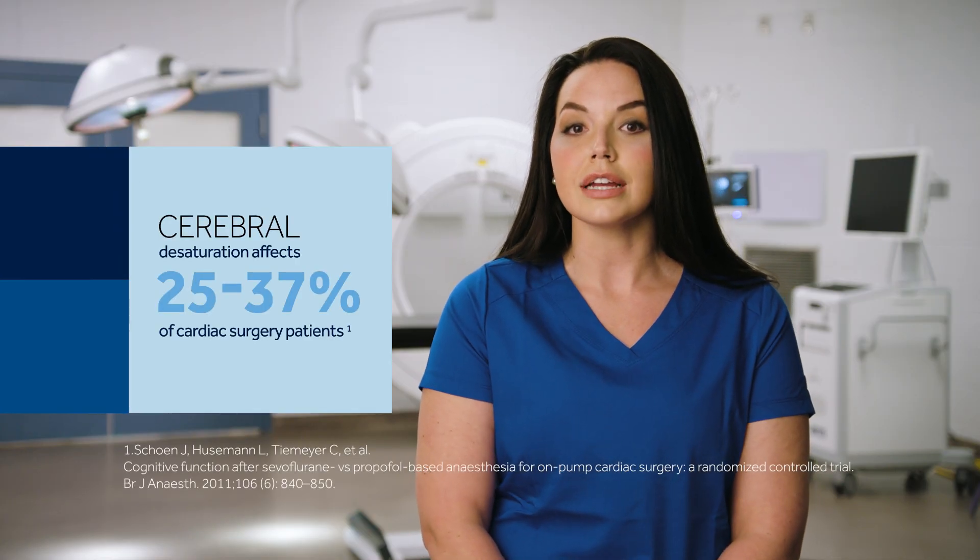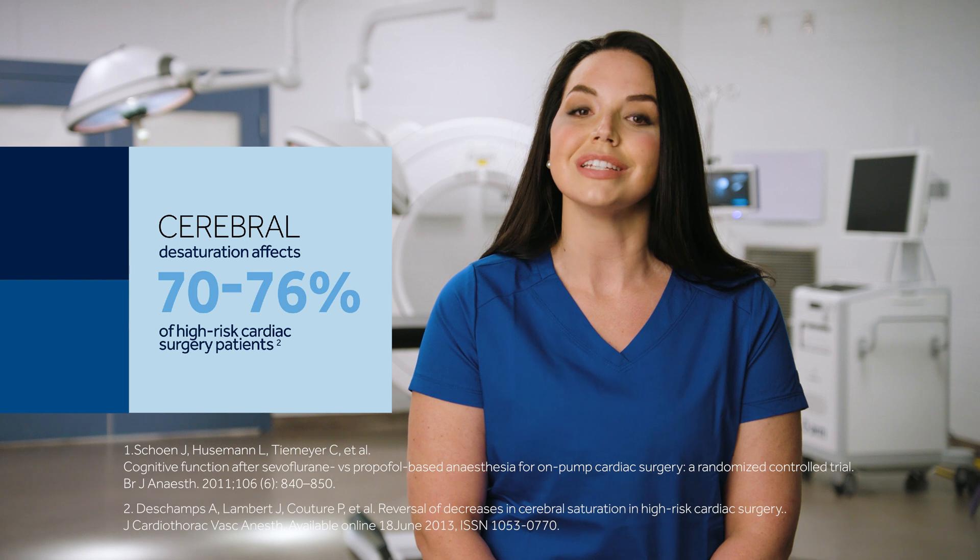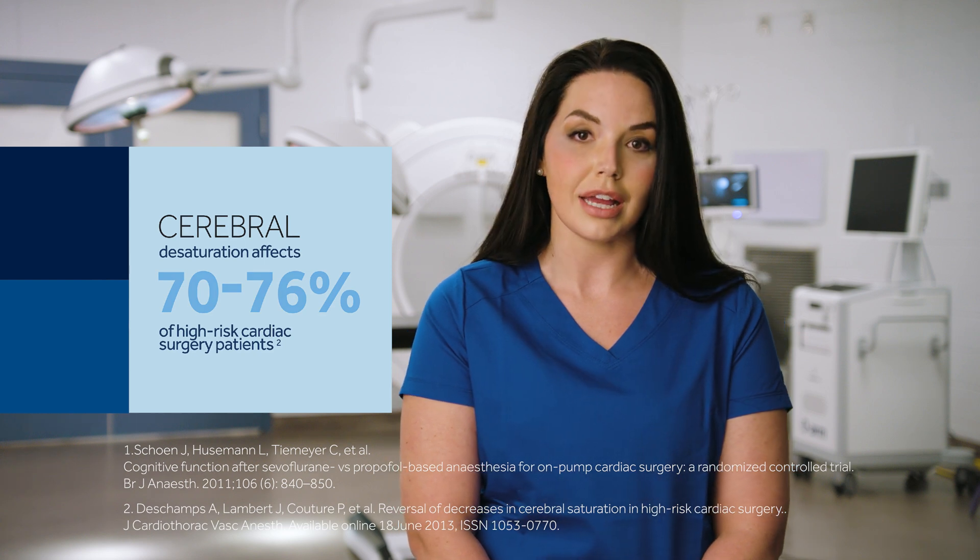Cerebral desaturation is a common occurrence in cardiac surgery. It affects 25% of all cardiac surgery patients and 70 to 76% of all high-risk cardiac surgery patients.